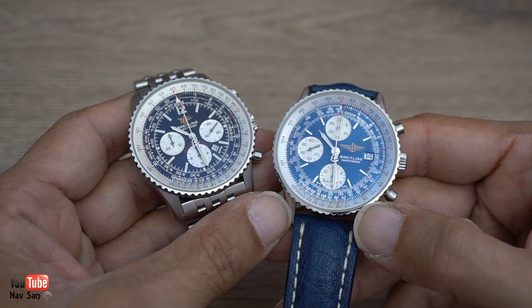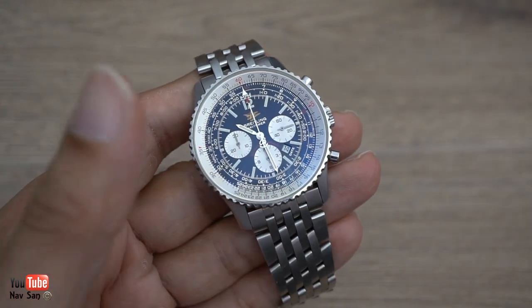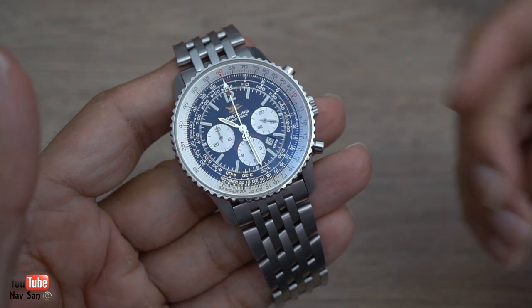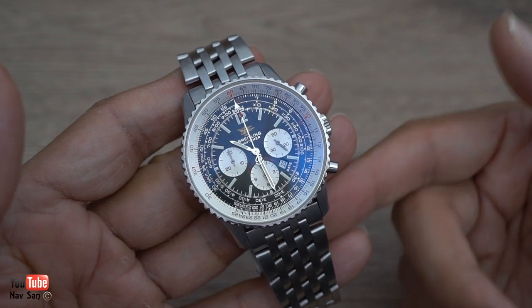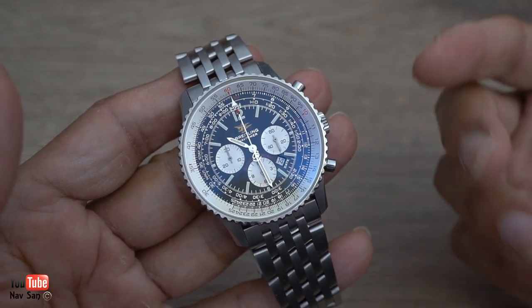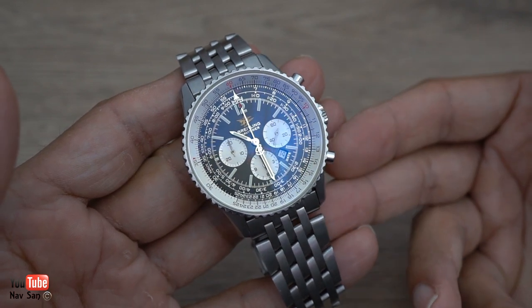This uses the ETA 7750 movement. When Breitling wanted to do the 50th anniversary, they didn't use the same movement, which I really liked — I like the fact that they decided to use a completely different movement. This is the Breitling Caliber 41, which is basically the ETA 2892. At that time, Breitling were using ETA movements.